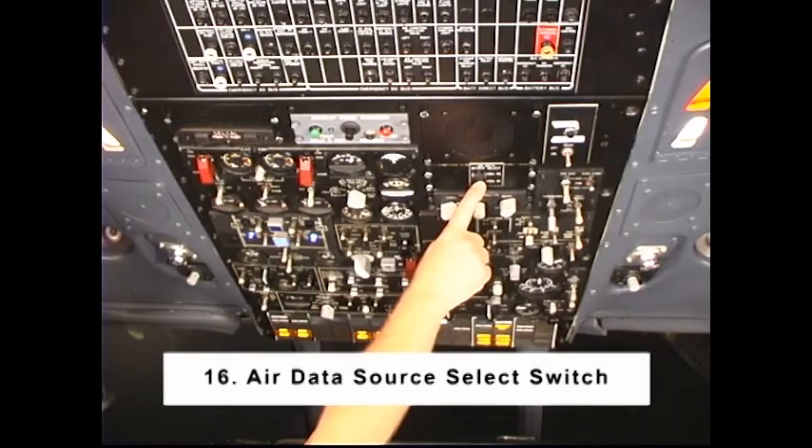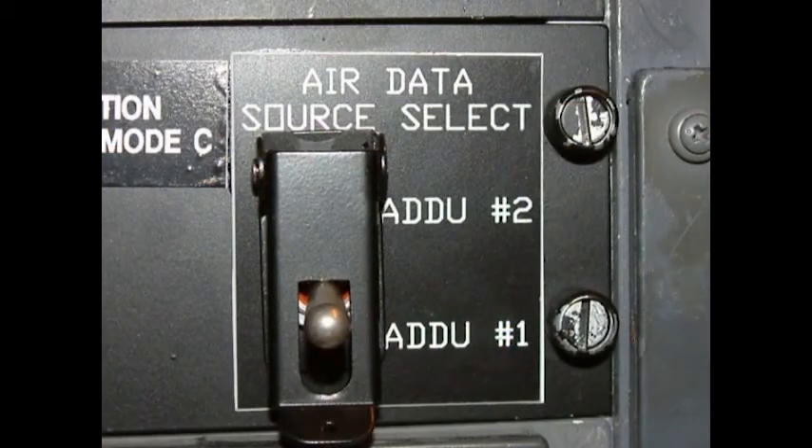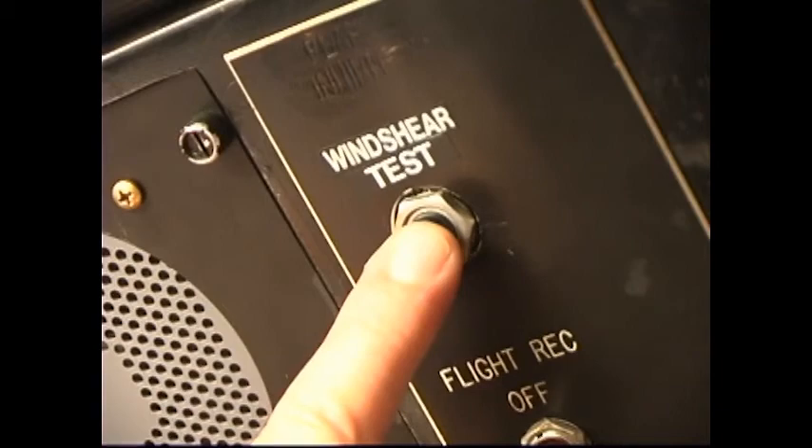If the air data source select switch was in number 2 position, review the logbook, MEL deferrals, and/or contact maintenance to determine the reason ADDU number 2 was selected. Number 17: Windshear System — Test. Press the test button.